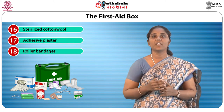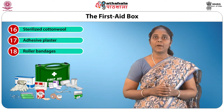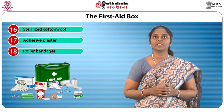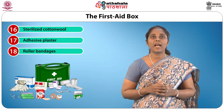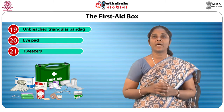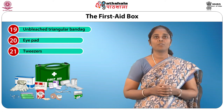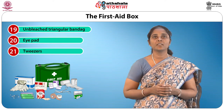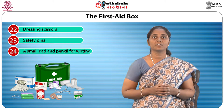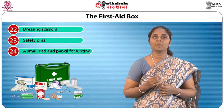Sterilized cotton wool can be used to pad a dressing or to clean an injury. Adhesive plasters can be used on minor wounds or to secure a dressing. Roller bandages can be used for securing dressings, to apply pressure to control bleeding, and to give support to sprains and strains. Unbleached triangular bandages make a sling to support an injured wrist or elbow. Eye pads are for placing on the eye in case of an eye injury. Tweezers are used to remove splinters from the skin. Dressing scissors are used when cutting away dressings or bandages. Safety pins are used for fixing bandages or slings in place. A small pad and pencil for writing.